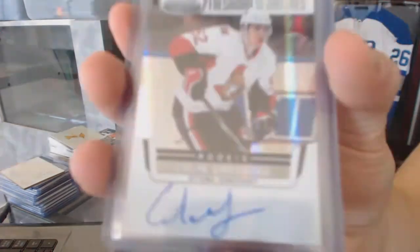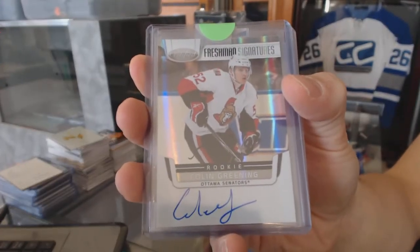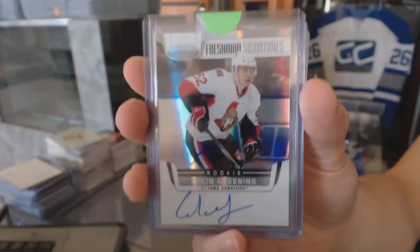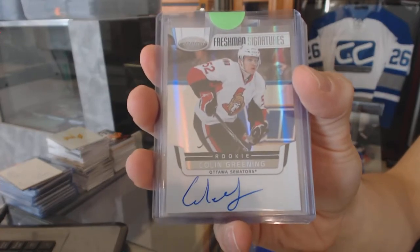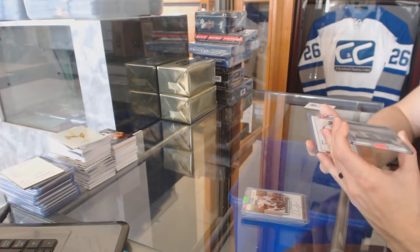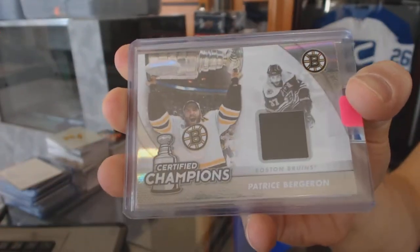We've got an 1112 Panini Certified Freshman Signatures for the Ottawa Senators, Colin Greening. We've got an 1112 Certified Champions jersey numbered out of 99 for the Boston Bruins, Patrice Bergeron.